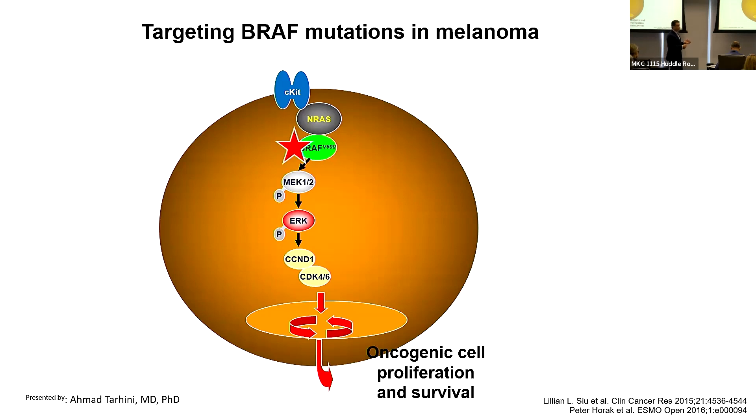This BRAF mutation results in an abnormal protein that acts like an engine firing out of control, regardless of upstream stimulation, causing the cell to keep growing and dividing and making more cancer cells. We have medications called BRAF inhibitors that can block this abnormal kinase, and we've learned that if we block both BRAF and the protein below it — a MEK inhibitor — we have even better activity.